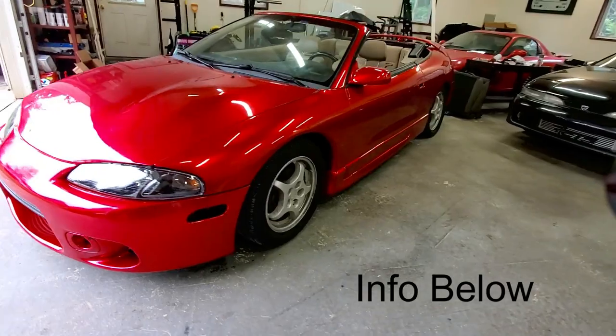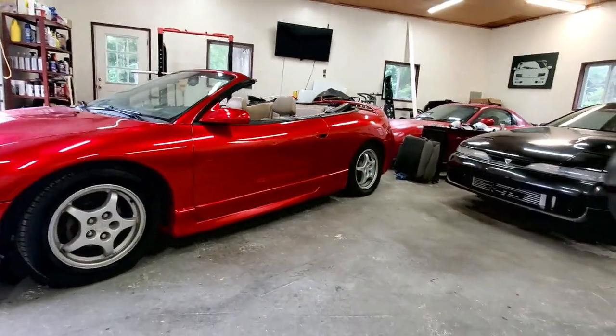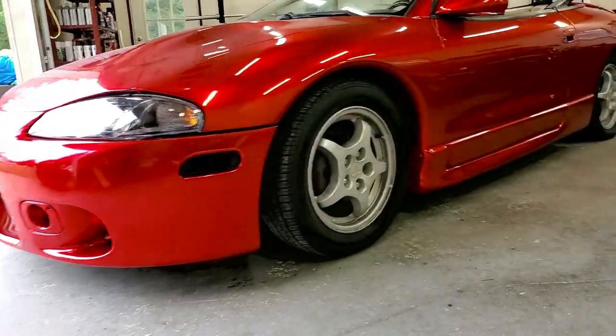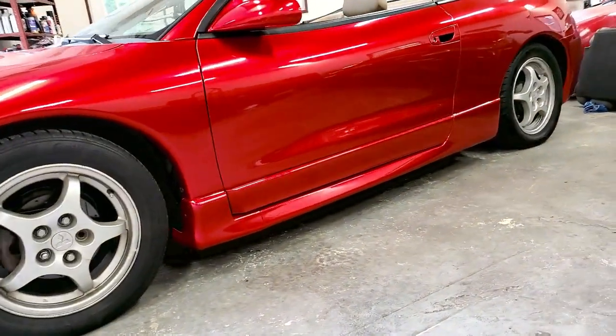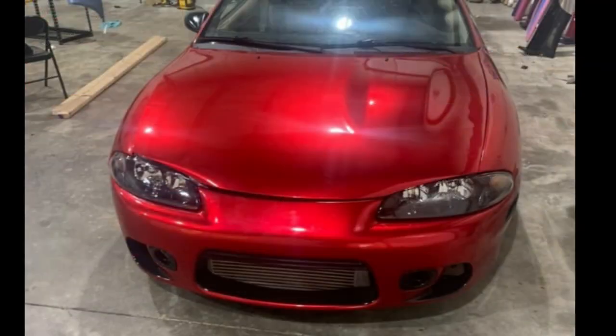A few things I wanted done a different way, and they told me certain things could be a problem, but they ended up doing a good job and fixing everything I wanted. This is just a picture to show you exactly what the candy and the pigment of the wrap looks like.